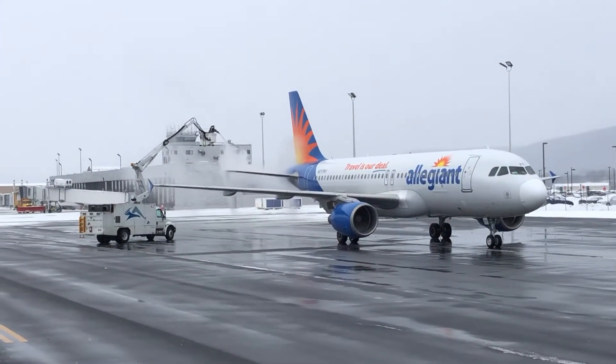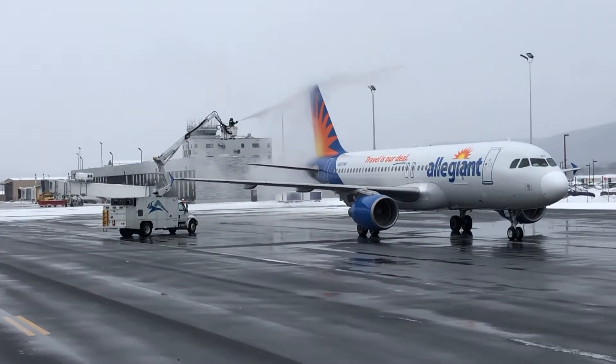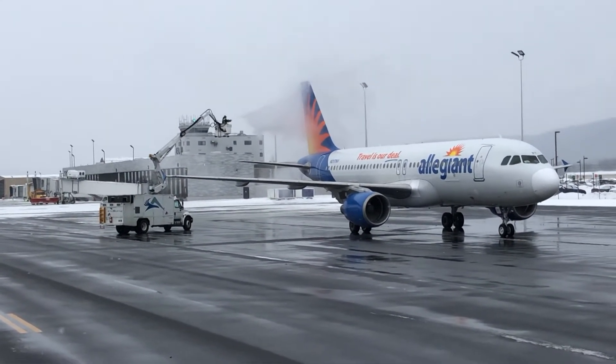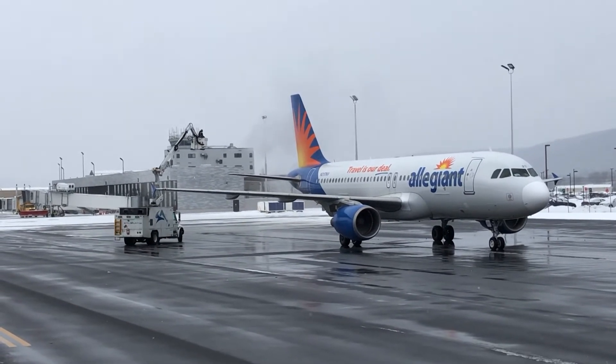What you're seeing here is the de-icing process for one of Allegiant's planes. They spray a solution all over the plane to melt off any ice, and they have to take off within a certain time frame after the de-icing happens.